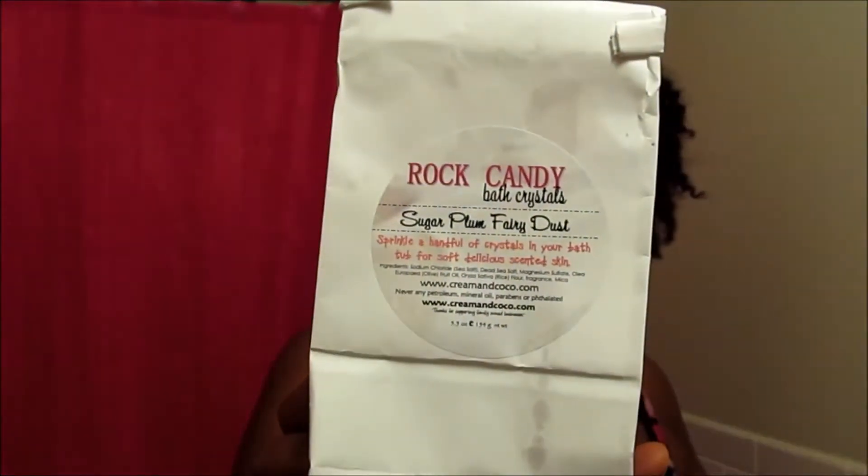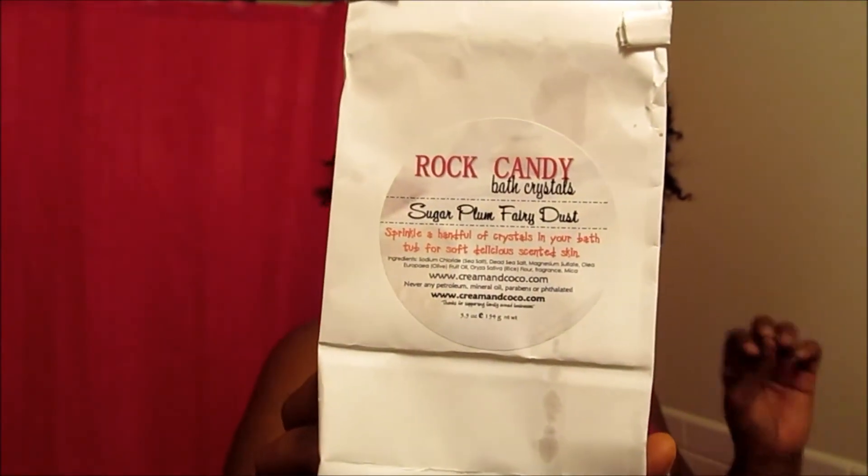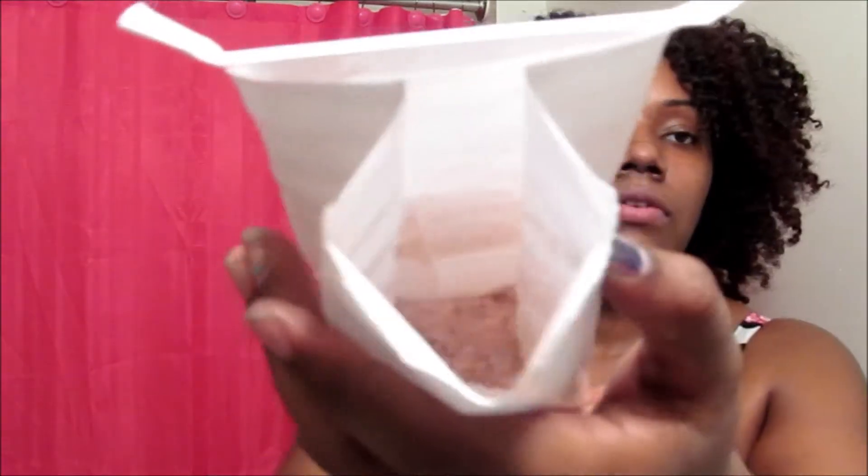First up is rock candy — I remember rock candy as the kind that crackles and pops in your mouth. But this is actually bath crystals: Sugar Plum Fairy Dust. You sprinkle a handful of crystals in your bathtub for soft, deliciously scented skin. The card describes it as Dead Sea salt bath salts. I opened it up and it smells amazing — you can see those crystals in there.